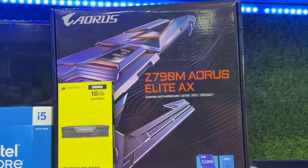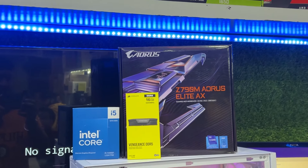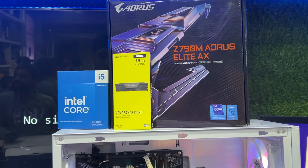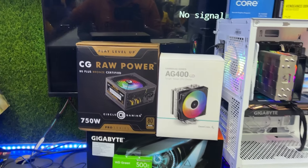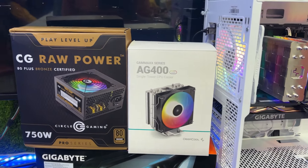The motherboard is also very premium — this is the Z790 M Orus Elite AX motherboard. We will also talk about the power supply, which comes with 80 Plus Bronze certification.